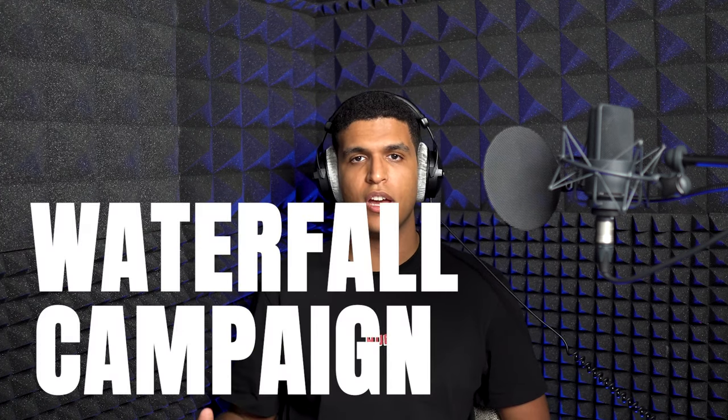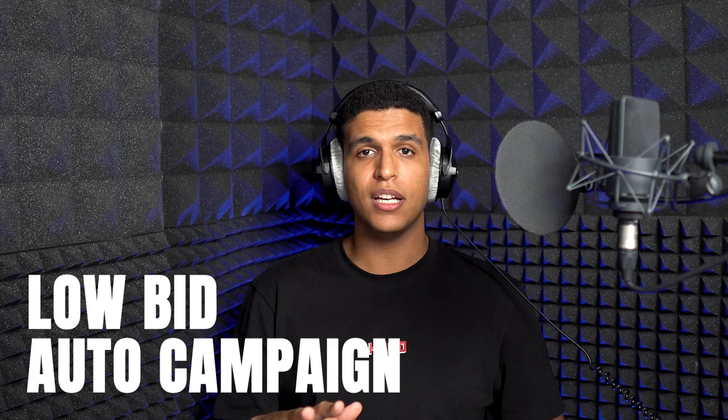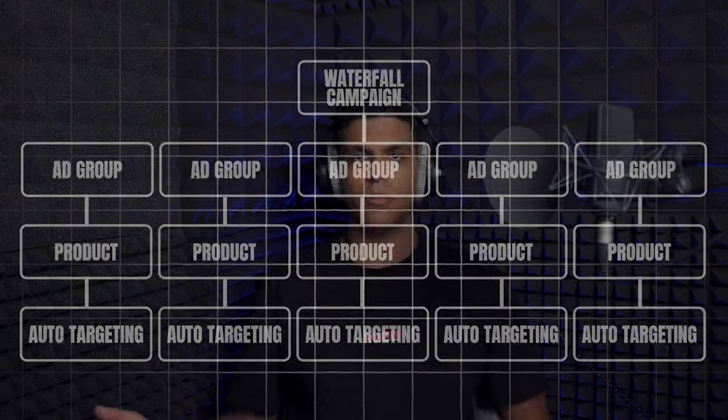Our third strategy is called the waterfall campaign. The waterfall campaign is very similar to the catch-all campaign because it is a low-bid auto campaign with a lot of ASINs. But instead of adding all your ASINs into one ad group, you create an auto campaign with hundreds or thousands of ad groups, each ASIN in its own ad group. This gives you a clear separation of search terms between ASINs — avoiding random ASINs showing up for random search terms — while still benefiting from low bids and a large number of ASINs to generate clicks and sales. Waterfall is simply a better structured, more organized version of catch-all, and both are solid strategies.